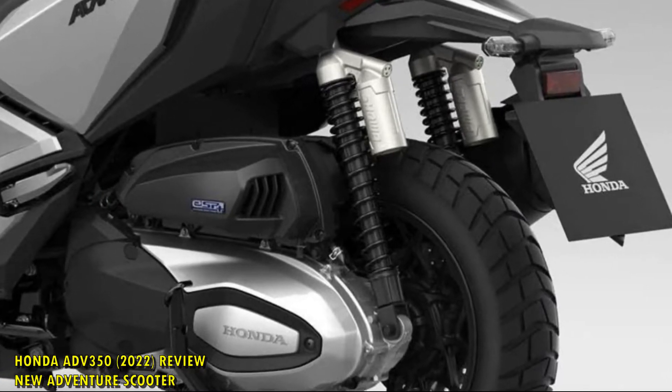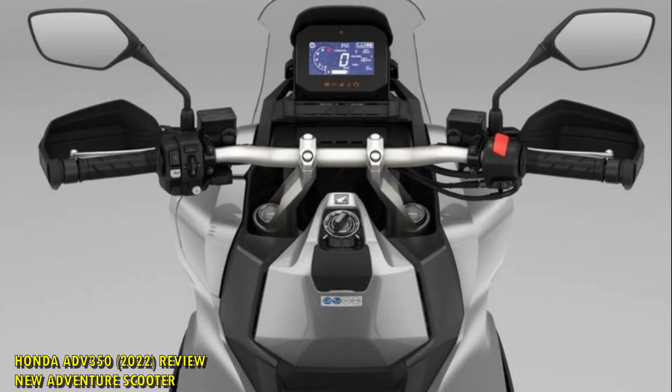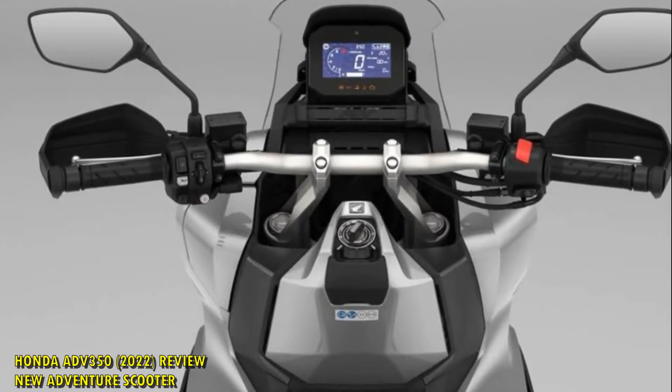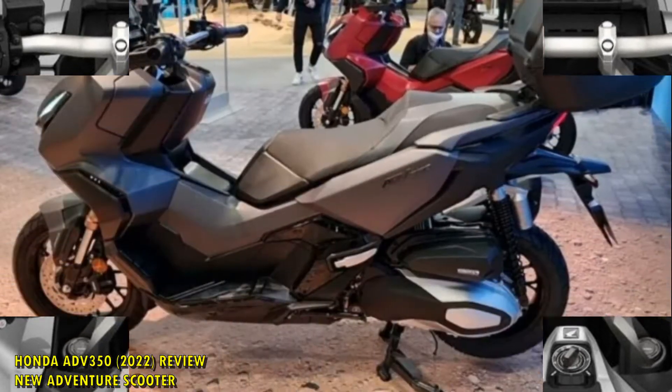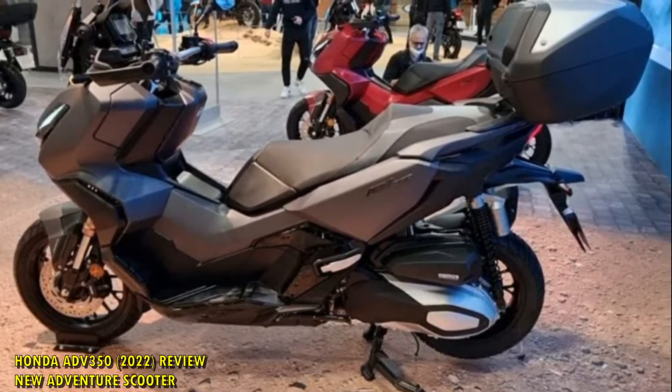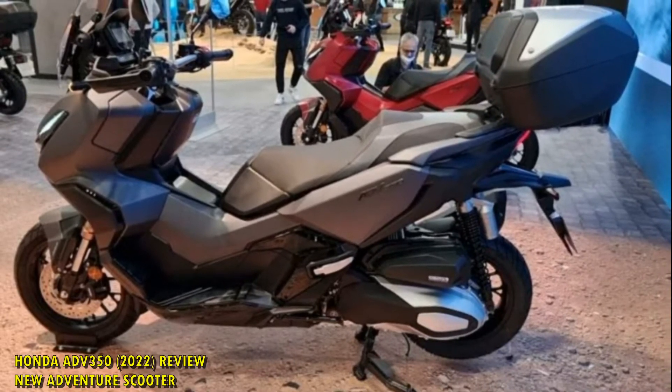Namely being a culmination of the Forza 300-350 X ADV, which itself has sold 44,000 units since 2017, and ADV 150 for the Asian market — you can see where the ADV350 gets its name.